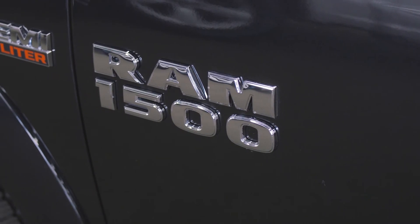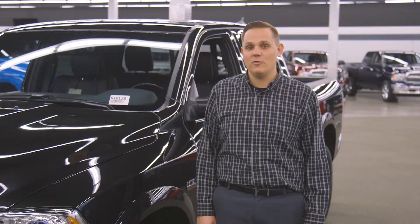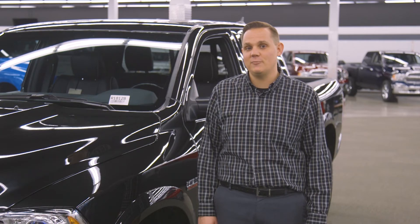And that's a quick look at the 2018 Ram 1500 Limited. If you'd like to check one out in person, come on down to the Dick Hanna Ram Truck Center today.